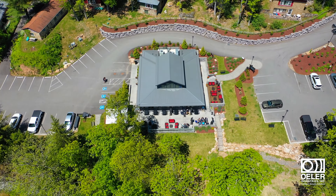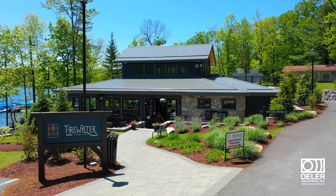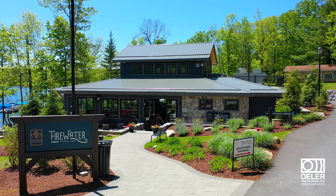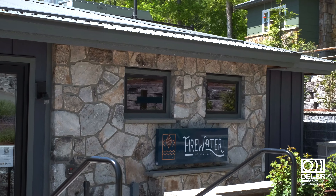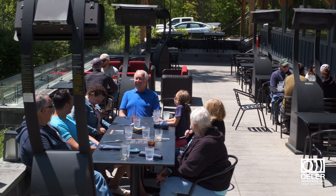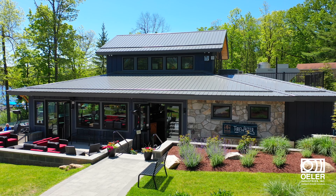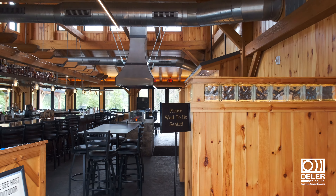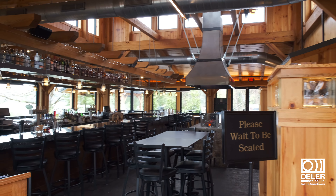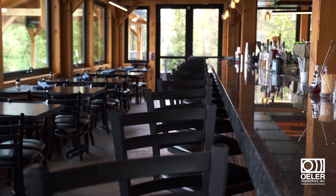We want to showcase one of the state-of-the-art projects that we just completed with Firewater Kitchen and Bar on Deep Creek Lake, Maryland, using one of our high-end quality solutions. In this video, we want to take you on a behind-the-scenes journey of the professional design and expert installation of our custom acoustic panel system that we use to meet the client's goal.